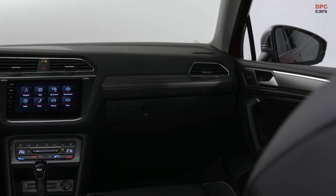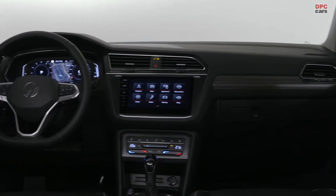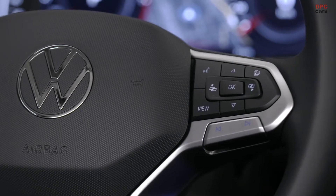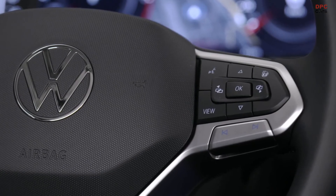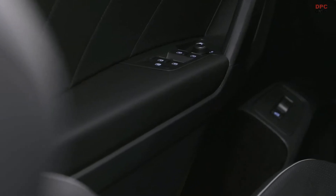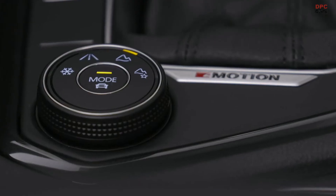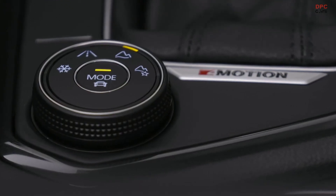Now what's exclusive here for the Tiguan Allspace are optionally available leather Vienna seats that feature perforated leather both in the front and the rear. On the driver seat and the front passenger seat, those seats are also ventilated.